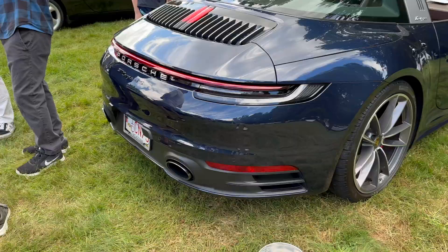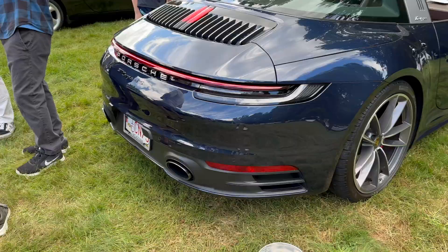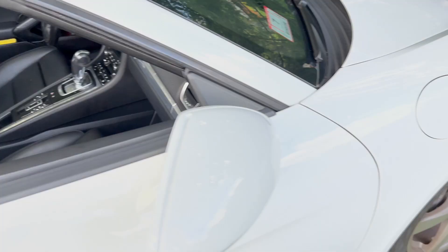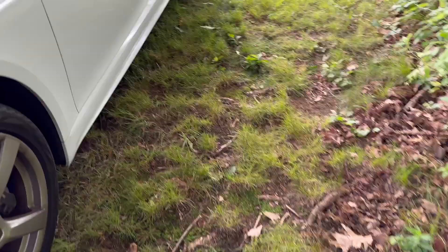And over here, just chilling in the grass, we have a 718 Boxster. If you are familiar with my channel, we had one of these as our first Porsche — we had a black one with black wheels and red calipers. These are really underrated, even with the Subaru engine. Very very cool.